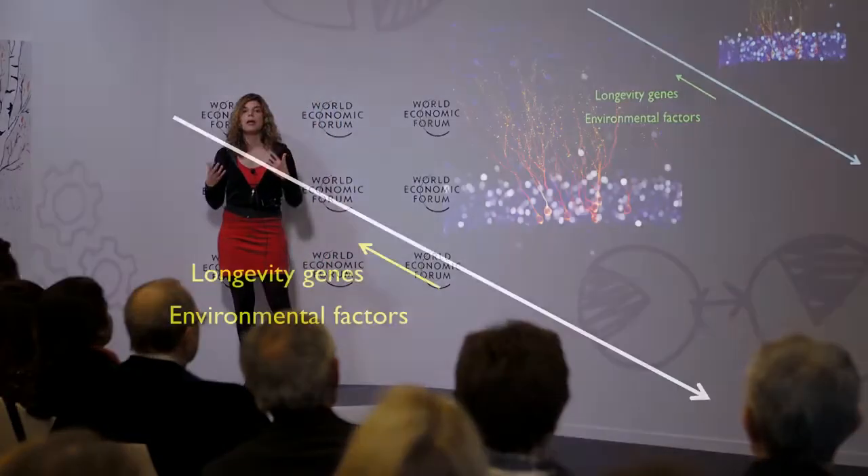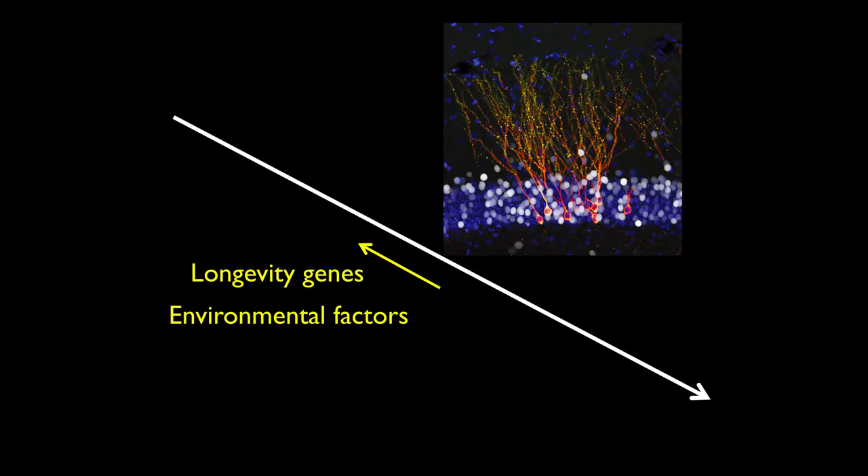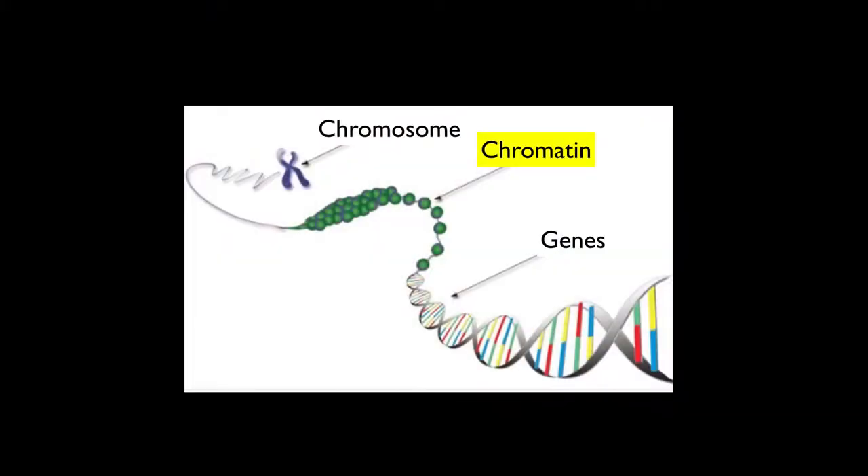What about environmental factors like dietary restriction or exercise? What we found is that dietary restriction and environmental stimuli do not act directly on the genes themselves. They act, in fact, on what packages the gene — it's called chromatin — and it's a way to make genes more or less accessible. Environmental stimuli modulate this chromatin, this package, to make genes more or less accessible and mediate long-term changes in stem cells, in the organism, and even possibly in the next generations of descendants.